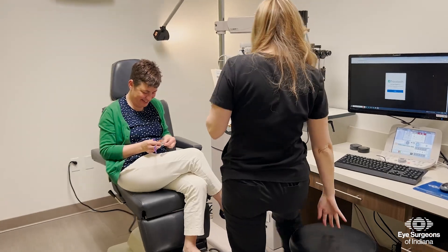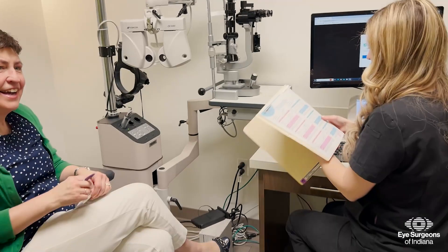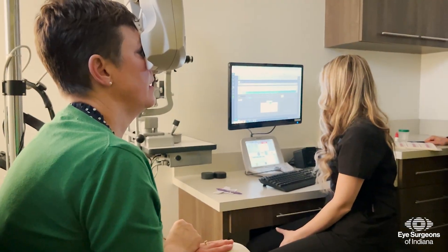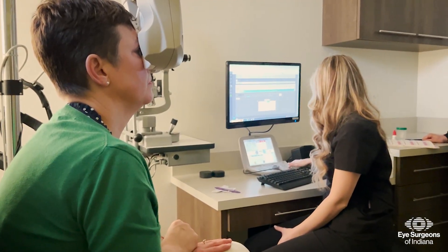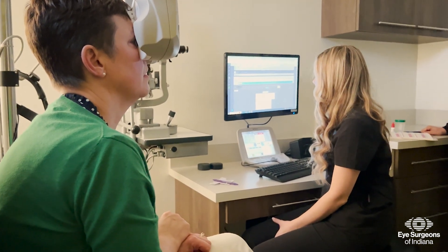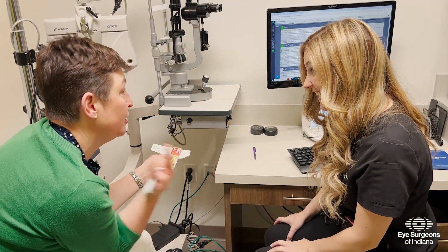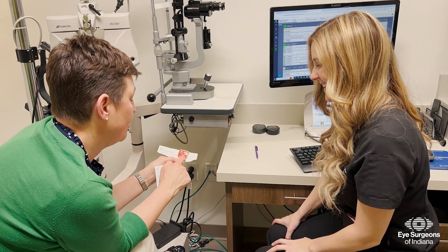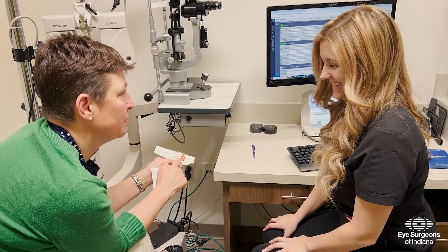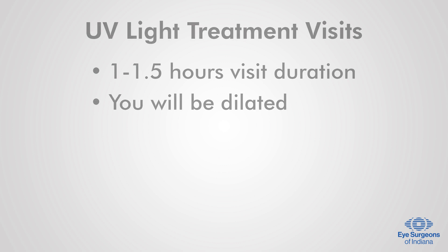In the weeks following your cataract surgery, you'll return to our office to begin UV light treatments. During these visits, you and your doctor will collaborate to achieve the optimal visual outcome tailored to your unique needs and lifestyle. Please make sure to pay close attention to your vision and be prepared to discuss preferences with your eye doctor. You should plan for these visits to last approximately one to one and a half hours, and you will be dilated for the UV light treatments.